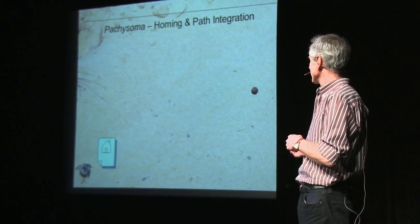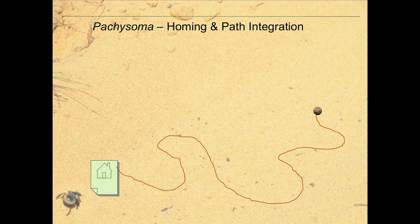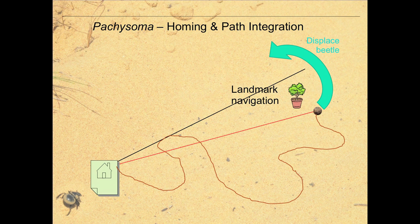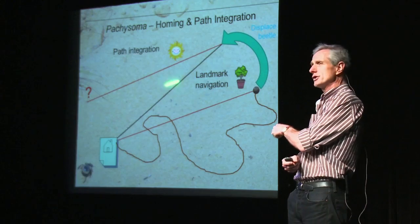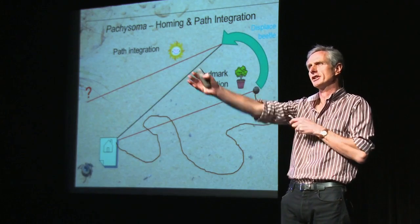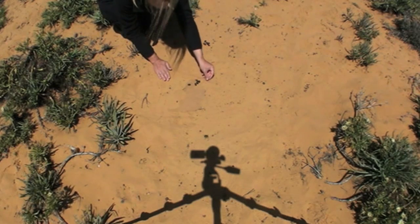What we're looking at here is a behaviour called path integration. The beetle has a home spot, goes out on a convoluted path looking for food, and then when it finds food it heads straight home — it knows exactly where home is. Now there are two ways it could be doing that, and we can test this by displacing the beetle to a new position when it's at the foraging site. If it's using landmarks, it will find its home. If it is using path integration, it will not find its home — it will arrive at the wrong spot. With path integration, it's counting its steps or measuring the distance and knows the bearing home; if you displace it, it ends up in the wrong place.